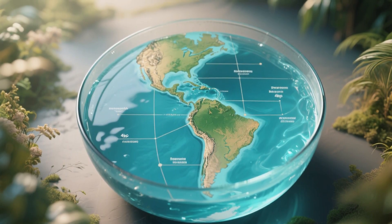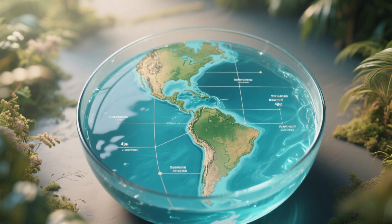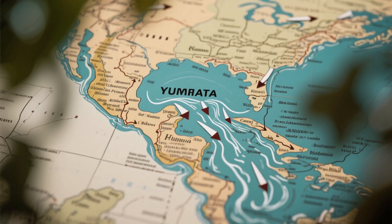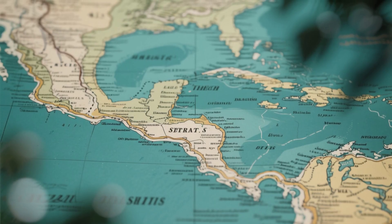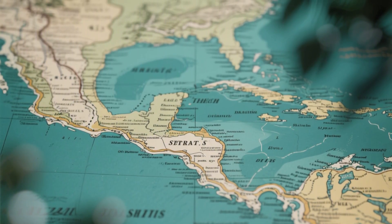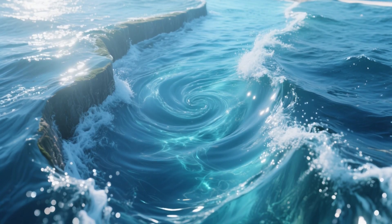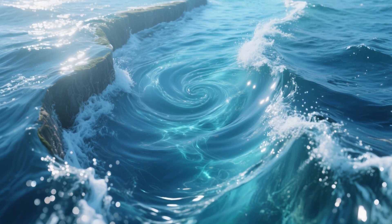Its geography gives it away. The gulf is semi-enclosed, surrounded almost entirely by land, like a bowl brimming with seawater. The only two doors out are narrow ones: the Yucatan Channel to the south, squeezed between Cuba and Mexico, and the Straits of Florida to the east, wedged between Cuba and the Florida Keys. These gates are narrow and restrictive, forcing the water inside to linger, swirl, and transform.